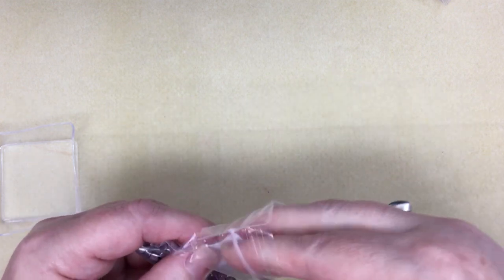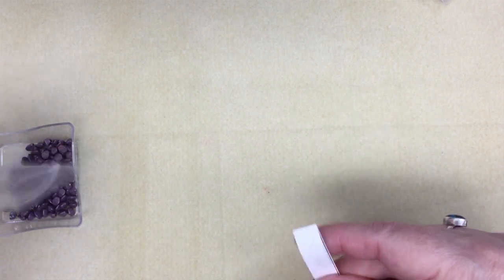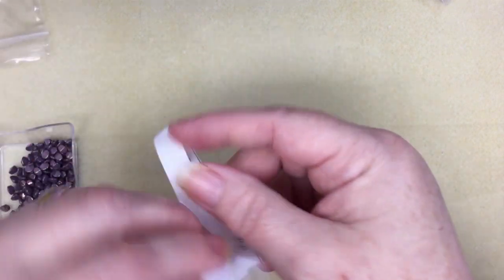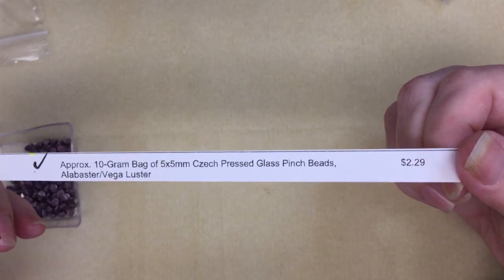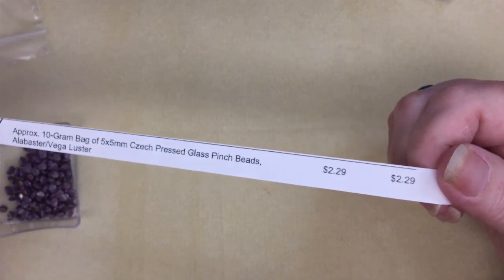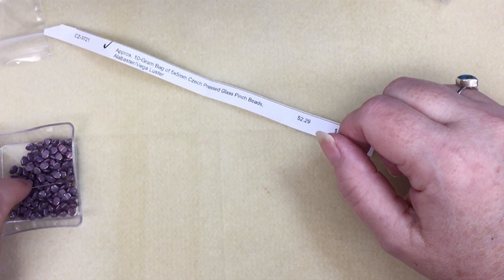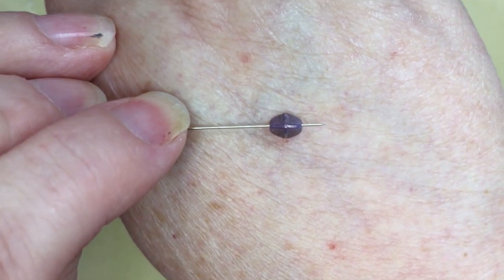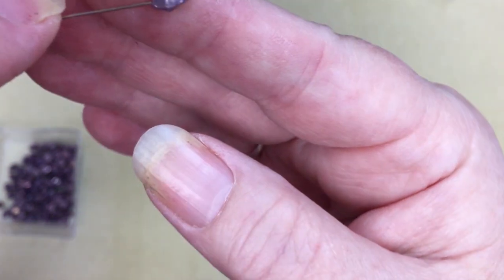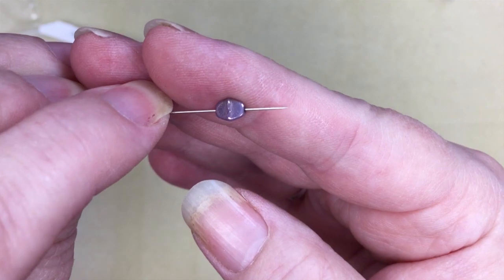These were also still available — CZ3721, pinch beads in alabaster vega luster, and these were $2.29. They kind of look like they're pinched on each side — that's the shape of a pinch bead.